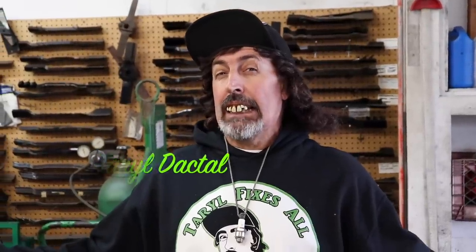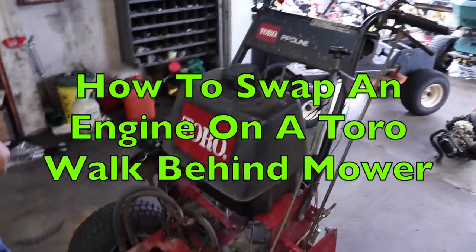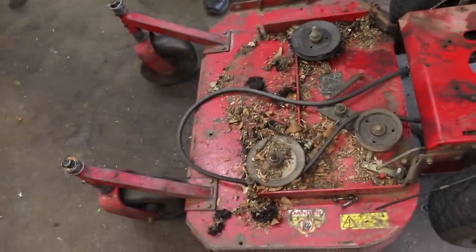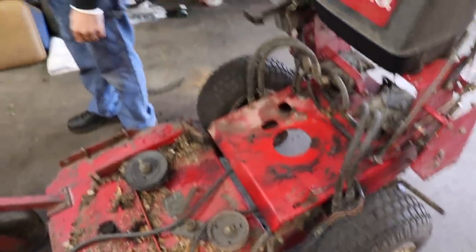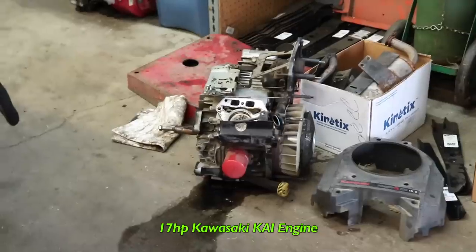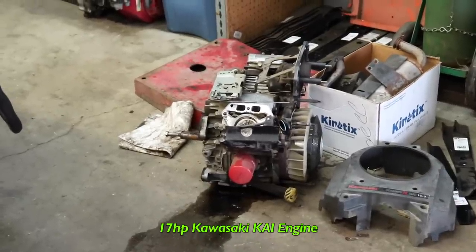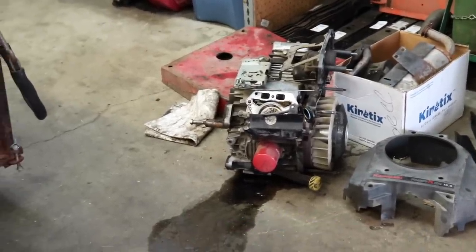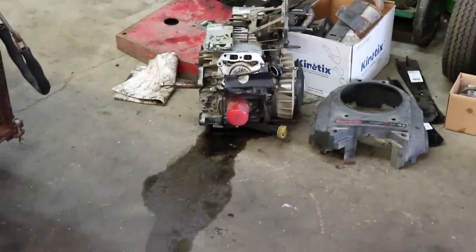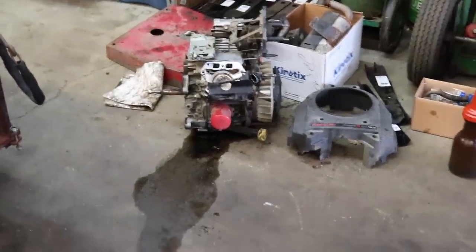Aaron Echo here! And today, we're gonna do another engine swap. This time, we're gonna do it on this here Toro Pro Line 36-inch walk-behind mower. It had a 17-horse Kawasaki Kai engine on it, which was a rope start engine.